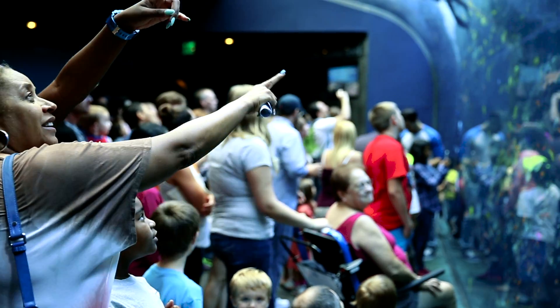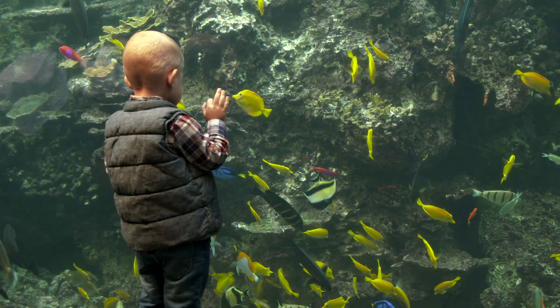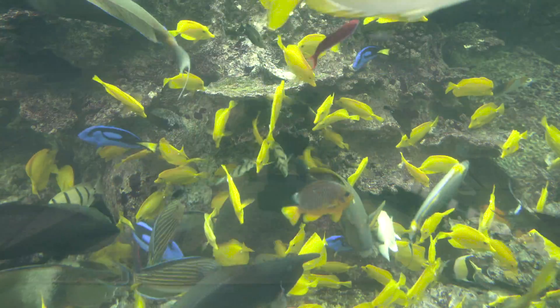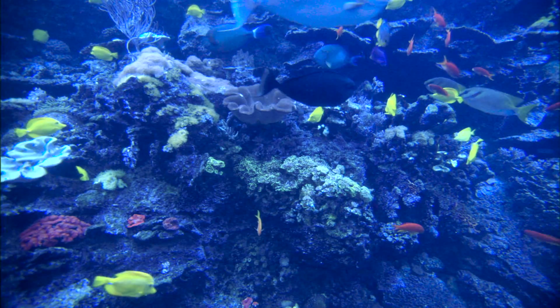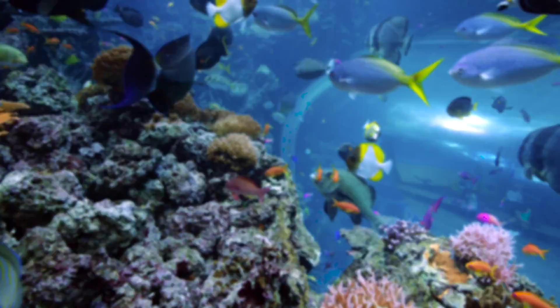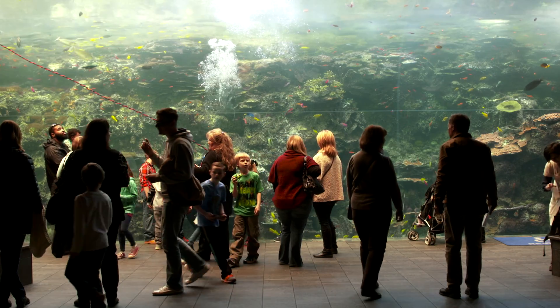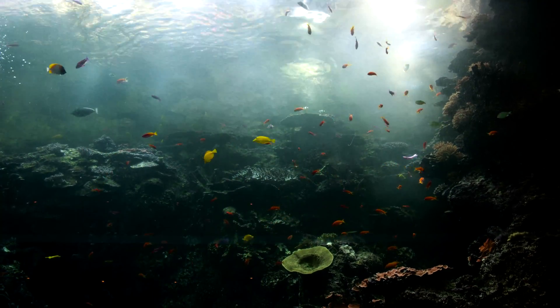Now what makes this place so magical? Some of you might say it's the fish or the coral, but I'm going to say it's the water. Today we're going to find out what's inside this water and what it takes to keep all these sea creatures healthy and vibrant. Georgia Aquarium's Pacific Barrier Reef is a saltwater sanctuary filled with a whopping 164,000 gallons of water.